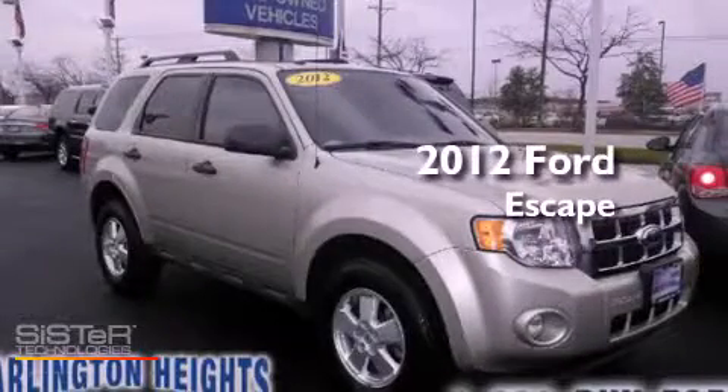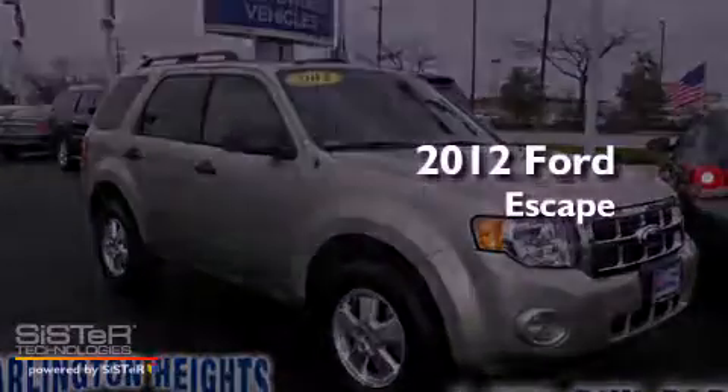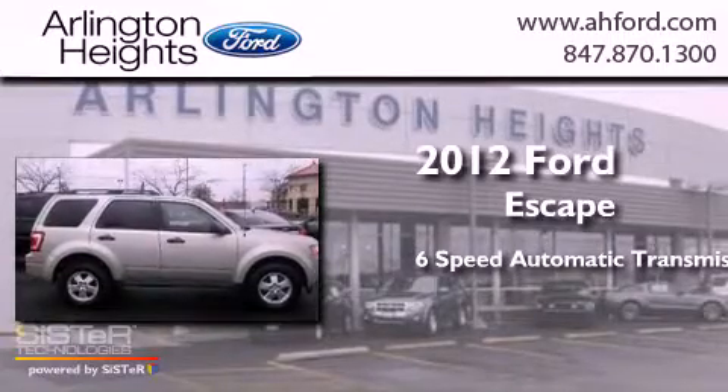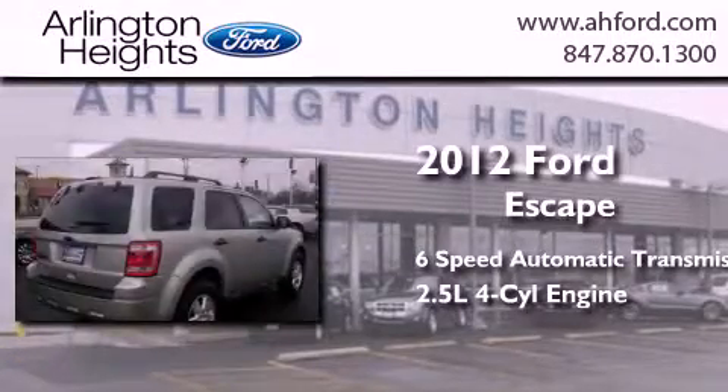This is a 2012 Ford Escape. This crossover has a six-speed automatic transmission and an inline four-cylinder engine.